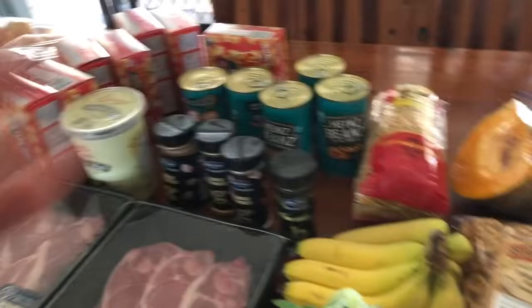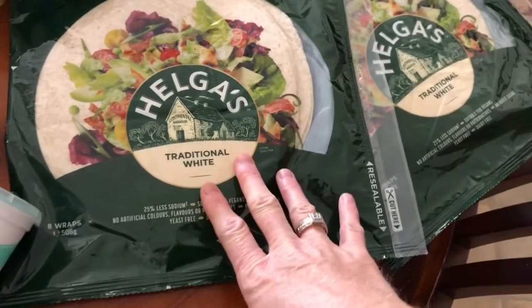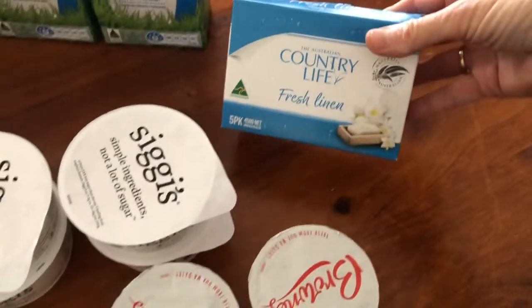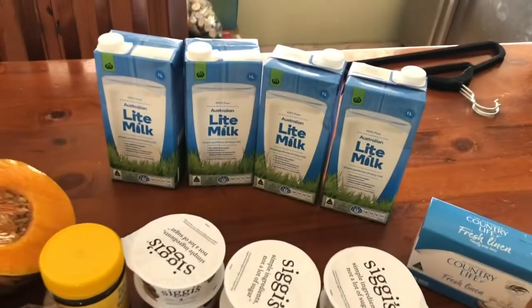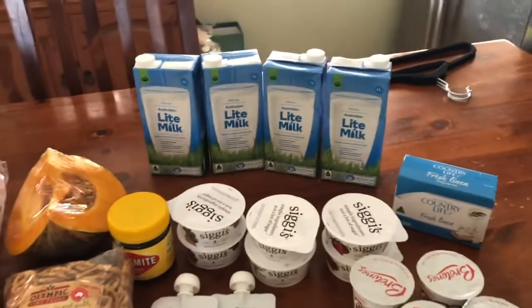The oldest boy likes just the plain vanilla one — he'll eat some of that. I've got some wraps — these were $3.50 a pack, not too bad. That's what I'll make my burritos out of. I got some soap, just a five pack. And the last thing I got was some light milk — they actually didn't have any skim milk at Woolworths, so I just picked up what they had.